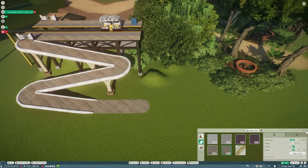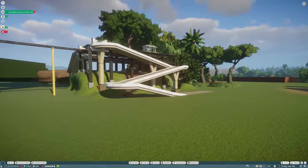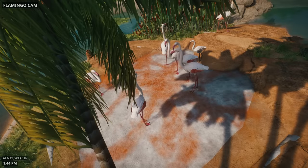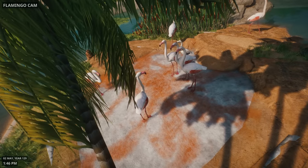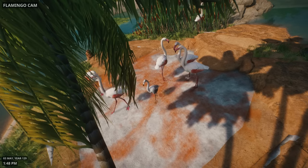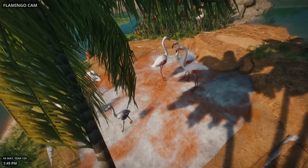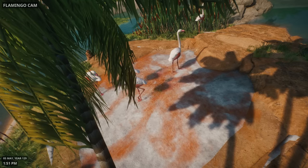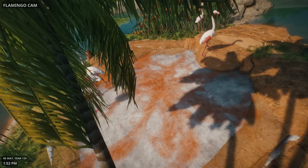As a treat I thought I would take a look at some of the incredible animals that we already have in the zoo throughout this episode, and we're going to do that by looking at the habitat cams. We'll start with our flock of flamingos. This is the first habitat we ever built and I think we've got 25 of these guys in here now. It's still one of my favourite habitats in the zoo — and don't forget that these habitat cams actually increase your marketing rating as well, so they are well worth adding.